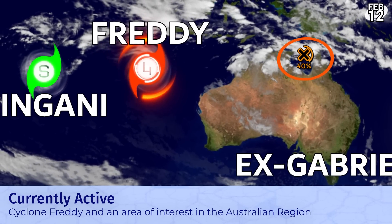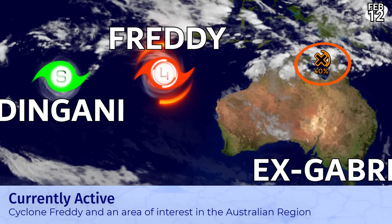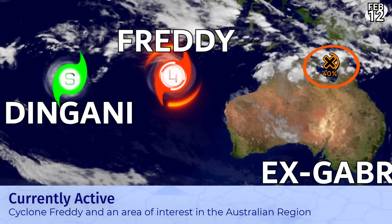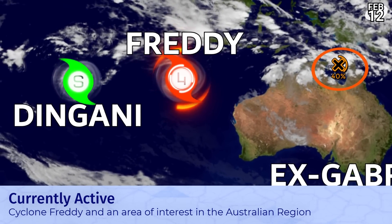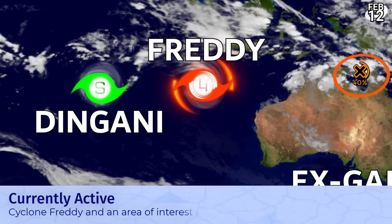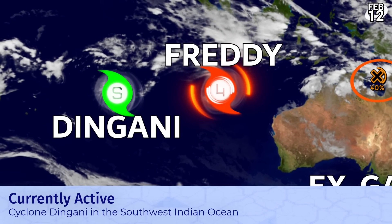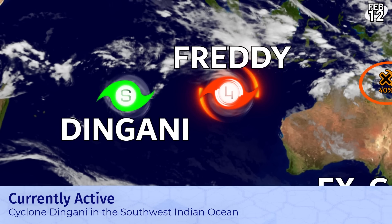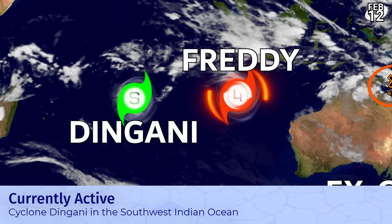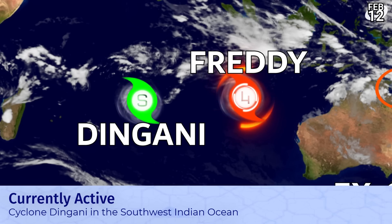There's Cyclone Freddy — powerful, at 130 miles per hour Category 4 storm right now, according to our latest estimates and also according to the JTWC. We also have Cyclone Dingani, a much smaller system, but also showing promise and could briefly become a hurricane-equivalent cyclone. Freddy's intensity, at 130 miles per hour, does make it a Category 5 on the Australian scale right now as it powers away from the region.